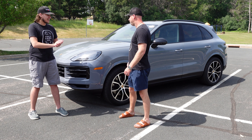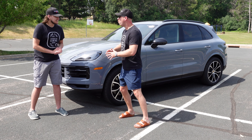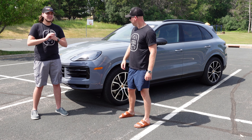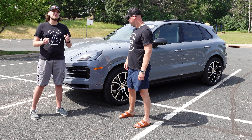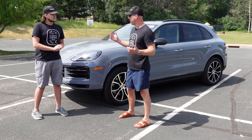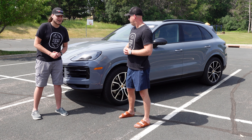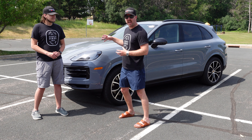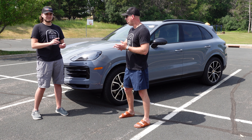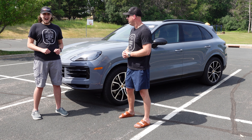Can you believe that there's a new Cayenne? I can and I love it. What have we got for horsepower? 348 horsepower and 368 pound-feet of torque out of a 3-liter twin-turbo V6. What has that increased from the last generation? It's 13 more horsepower than the old base model. So with this new setup you get 17 miles a gallon in the city and 23 on the highway, which gives you a combined 19 miles a gallon.